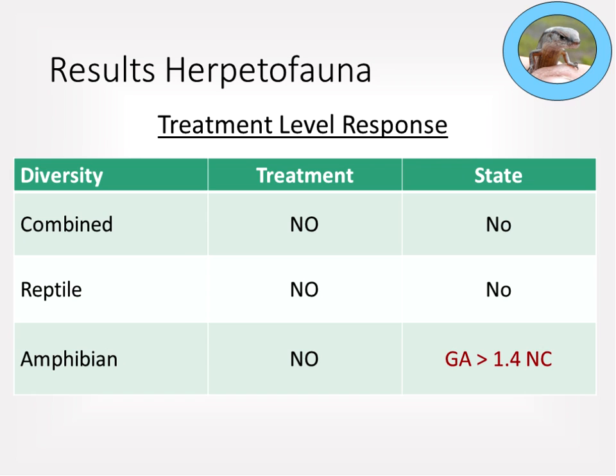For herpetofauna at the treatment level, there were no significant treatment-level or state-level differences in combined diversity, reptile diversity, or amphibian diversity, except that Georgia had about 1.4 times greater amphibian diversity than North Carolina.